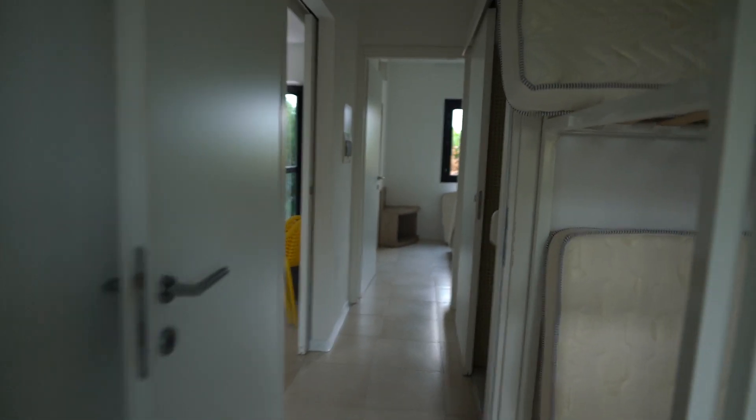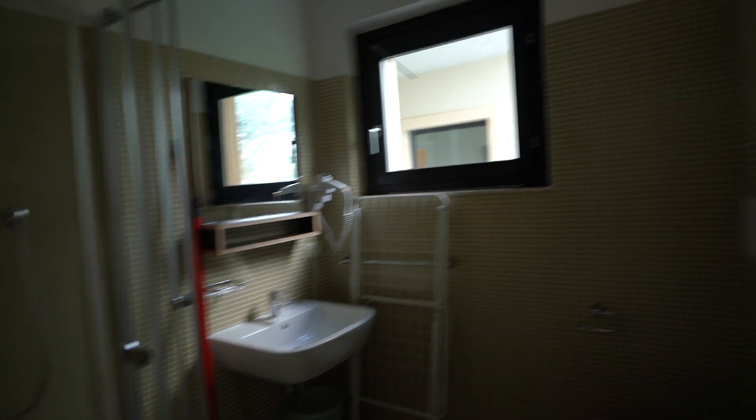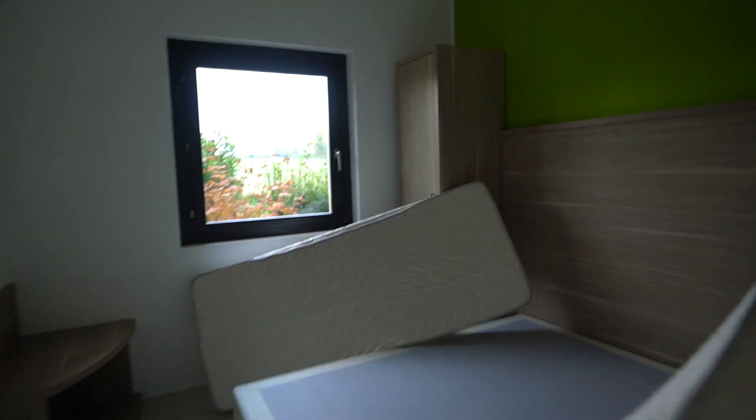There is a safety box in the room, in the bathroom. And the dryer also. And air conditioning.